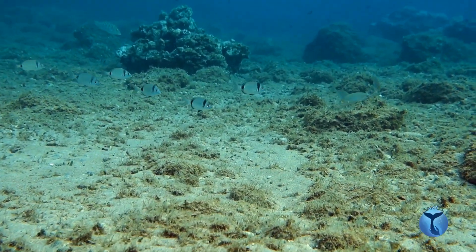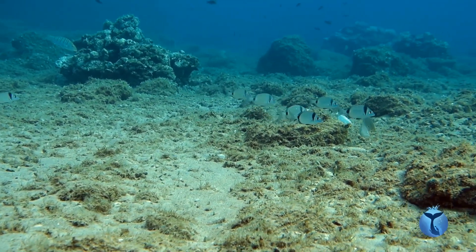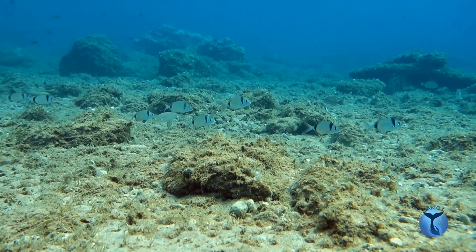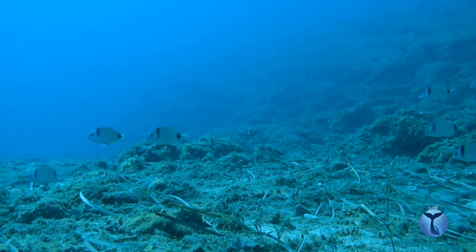Two-banded sea breams can be frequently found on the sea bottom, swimming on rocky areas, or sandy substratum close to Posidonia meadows. And in these areas, they reunite in search of food.